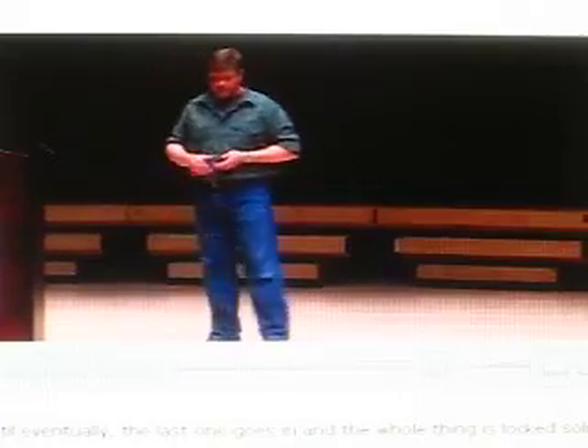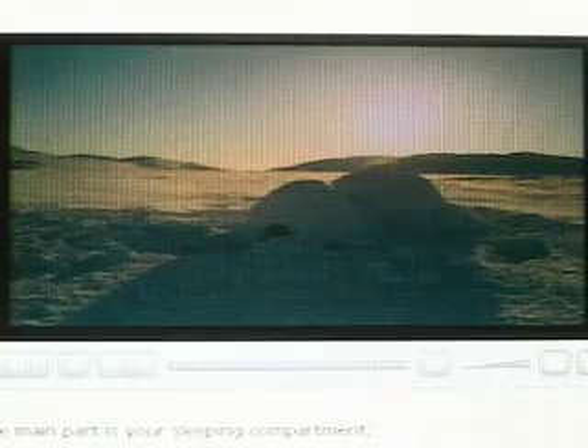And there is the igloo built — well, nearly finished. There will be another small igloo added to it. The main part is your sleeping compartment, the next part is for clothing, and the last section is for equipment. And that's the proper igloo of this part of the north, where it's very windy.